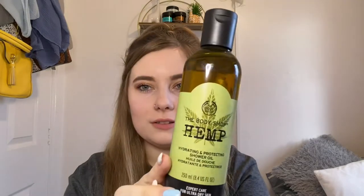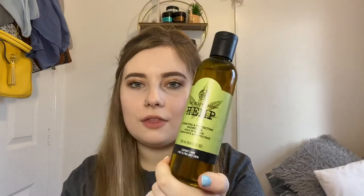January is a quiet month, and there were some new products I really wanted to try. First, the new hemp products: there's an overnight face mask you can wear to sleep in or remove like a normal mask, and there's also this hemp shower oil. Hemp is really good for dry skin and is known to soothe eczema and psoriasis — it's expert care for ultra-dry skin, which I definitely have.